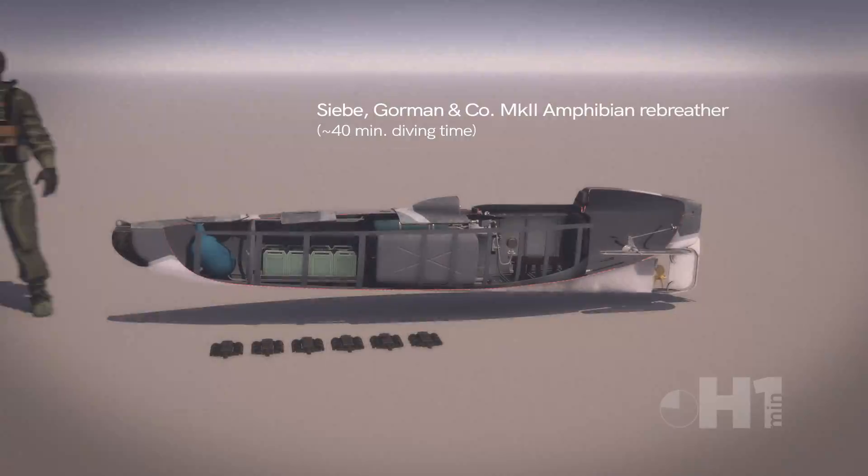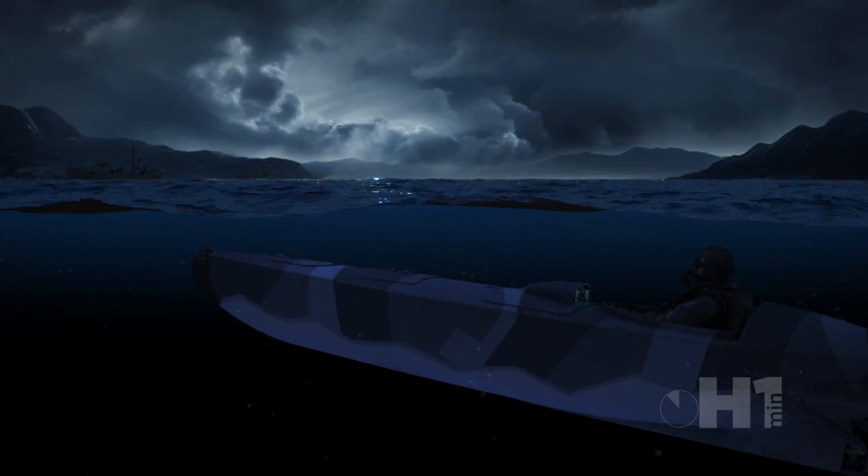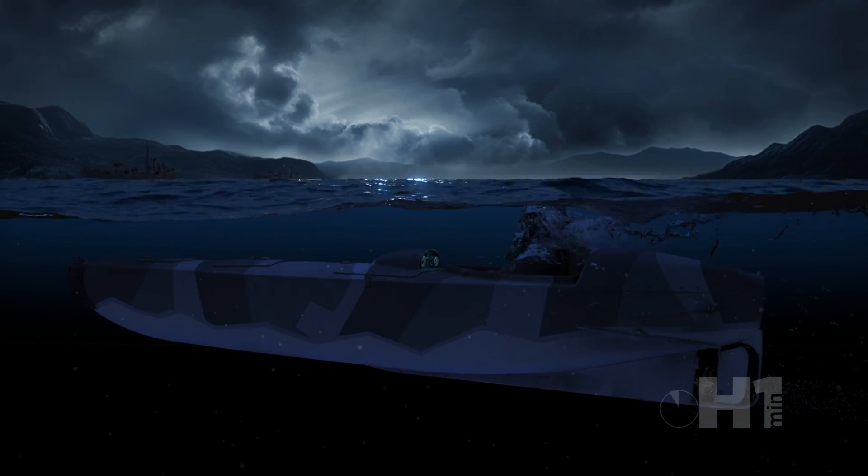The operator would use a rebreather while underwater, providing about 40 minutes of dive time. However, as a secret technology, it never gained fame due to operations showcasing its use.